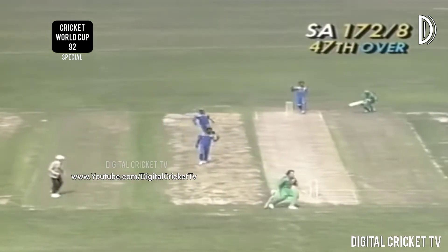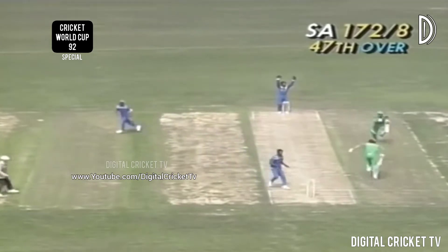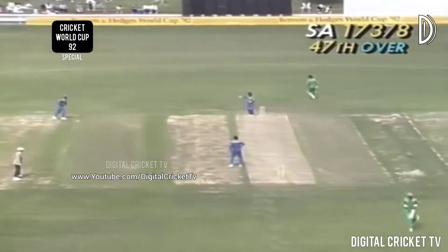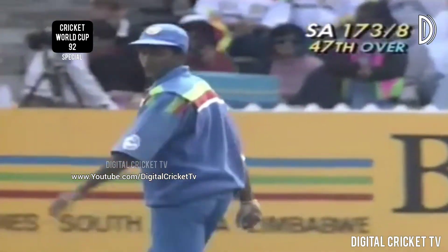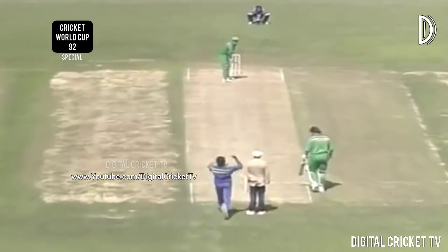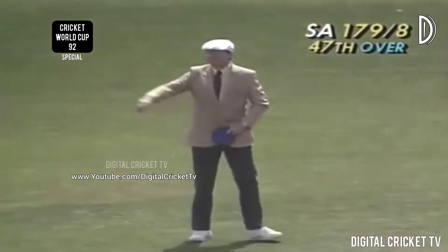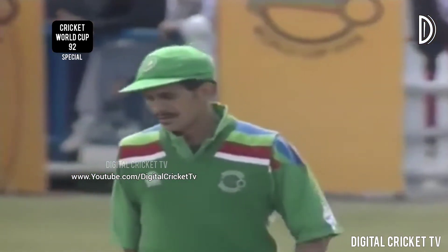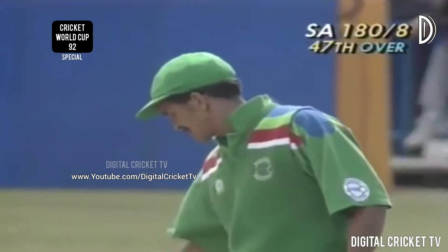Push and run — shot at the stumps and McMillan gets home, and there'll be another run. It's all action at this stage — just a little bit of chaos there. Over the top goes Omar Henry — that's a very good shot indeed, four runs. He got plenty of bat on that — a solid blow by the number ten batsman. Takes it to 184 for eight after 47 overs.